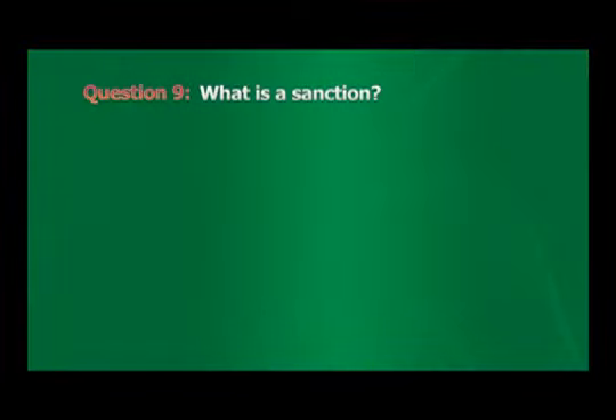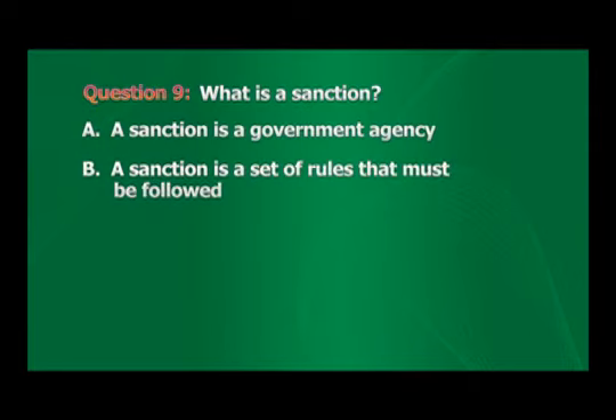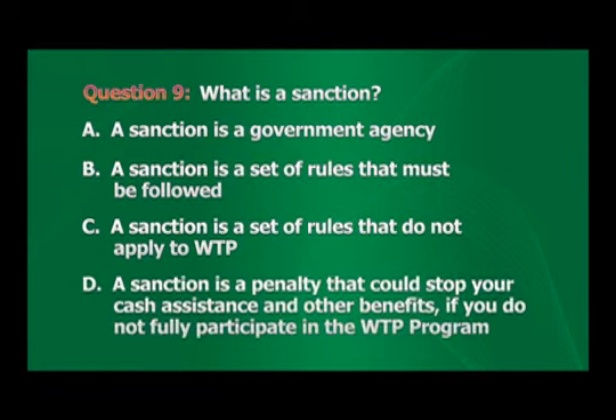Question 9: What is a sanction? A. A sanction is a government agency. B. A sanction is a set of rules that must be followed. C. A sanction is a set of rules that do not apply to the Welfare Transition Program. D. A sanction is a penalty that could stop your cash assistance and other benefits if you do not fully participate in the Welfare Transition Program. The correct answer is D.